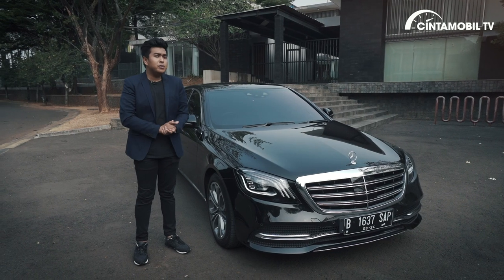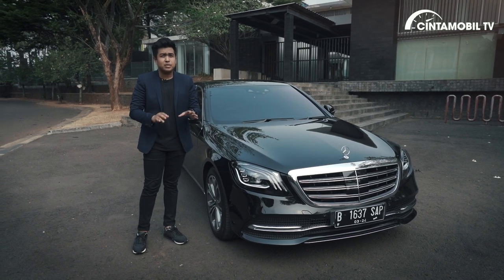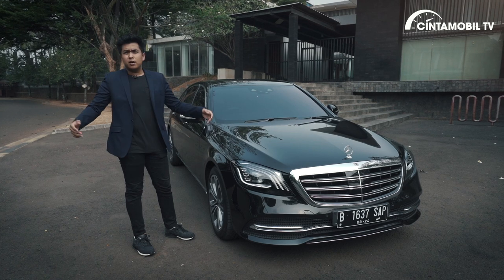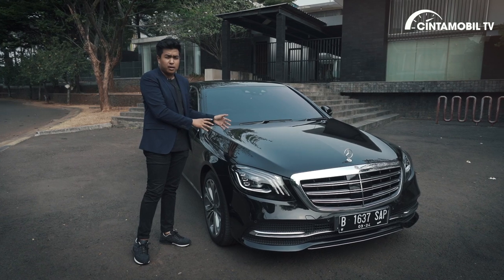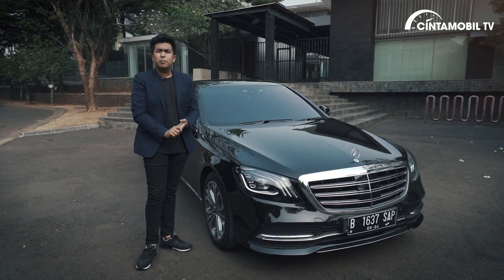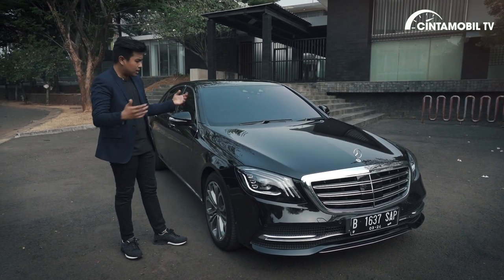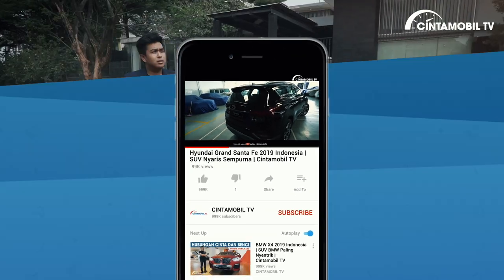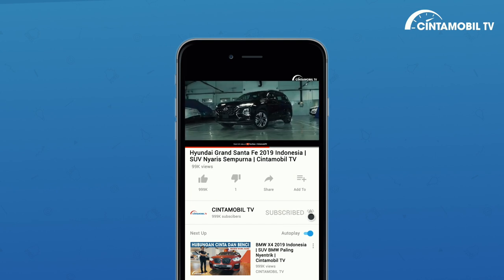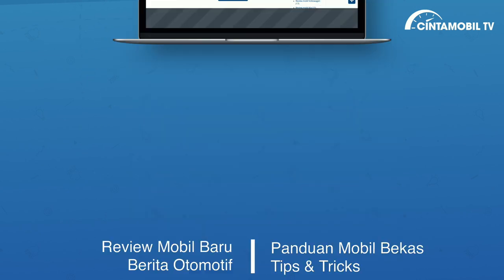Jadi seperti itulah kelebihan dan kekurangan yang ditawarkan S450L ini, yang dibanderol dengan harga Rp 2,459 miliar off the road. Kalau bicara value for money, saya rasa itu sangat baik dari mobil ini — karena di bawah 2,5 miliar Anda sudah mendapatkan mobil dengan desain eksterior keren, interior apalagi, kenyamanan dan fitur yang berlimpah. Jadi begitu saja — kalau Anda menyukai video ini silahkan klik tombol like dan jangan lupa subscribe channel Cintamobil TV. Kunjungi juga website kami Cintamobil.com untuk info harga mobil baru dan bekas, berita otomotif, dan tips and tricks. Sampai jumpa di video selanjutnya.